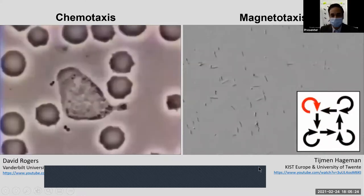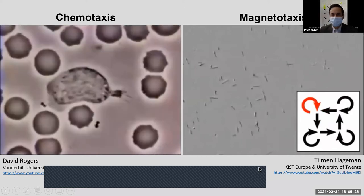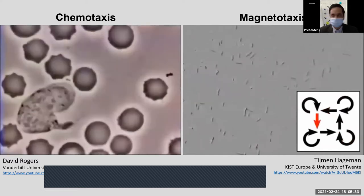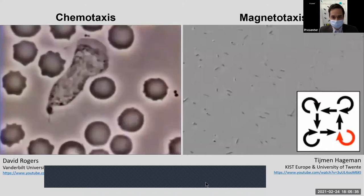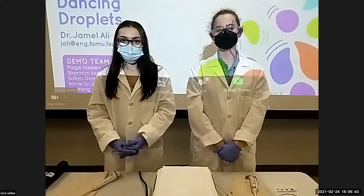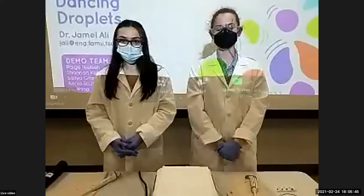While the demonstration is going on, you can see a recording of our moving droplets in a video playing in the background. With that, I'd like to turn it over to my students. Hi, I'm Shannon Kelly, and I'm a third-year biomedical engineering student here at the College.